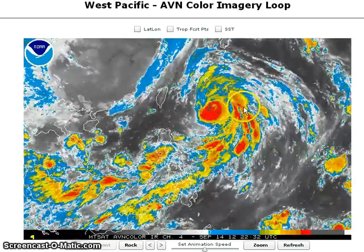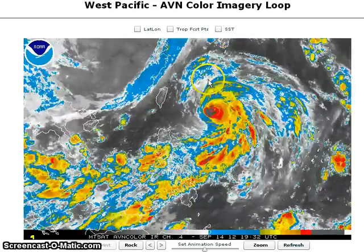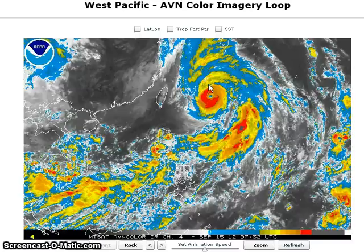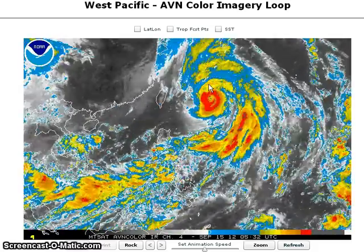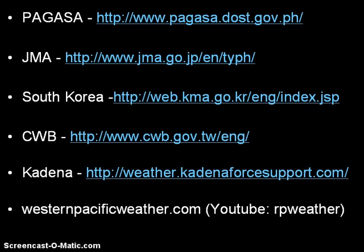Right now, all eyes are on Typhoon Sanba as it nears Okinawa. Residents across South Korea should continue to monitor the system and prepare now, as it could move into your area by Monday morning. Continue checking official forecast agencies for warnings and forecasts for your region — JMA and also South Korea. Kadena Air Base is now under Typhoon Condition 1, expecting winds of 50 knots or greater within 12 hours, so please stay indoors now through the evening hours and into Sunday morning.